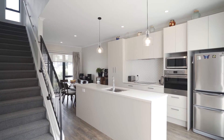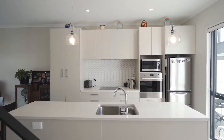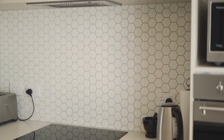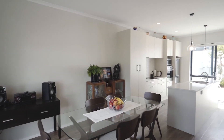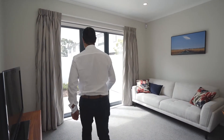As you enter the home you are welcomed by a contemporary, open, clean layout with high stud ceilings, a sophisticated kitchen with quality appliances, plentiful storage, stone bench tops, opening out to the dining and adjoining lounge where natural light floods into these rooms.